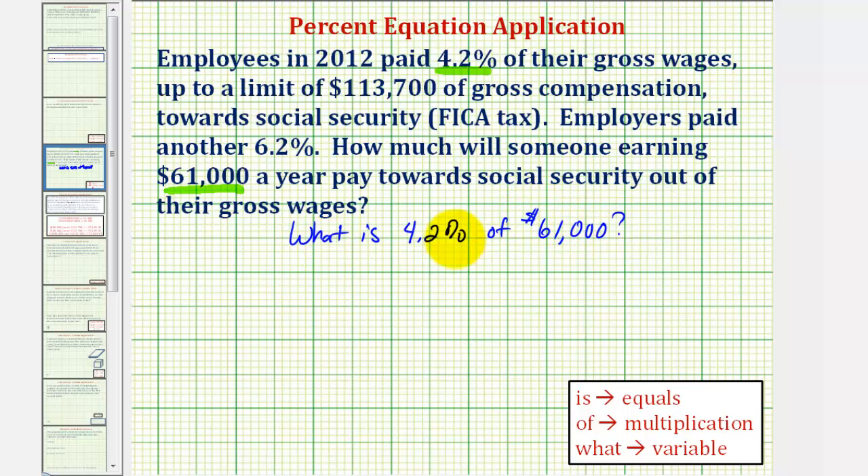To solve this percent problem, we can use a percent proportion or a percent equation. Let's use a percent equation with our key words. When we see the word 'what' or 'what number,' this represents the unknown, so we'll assign a variable — let's use t for tax.